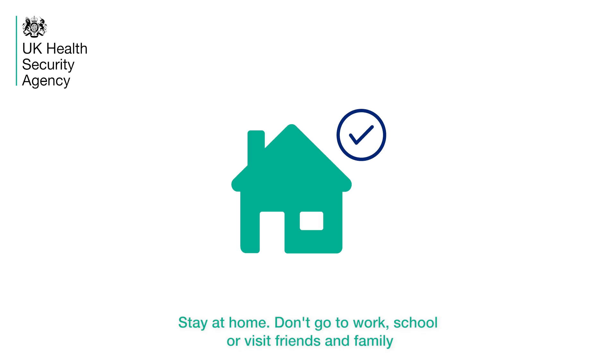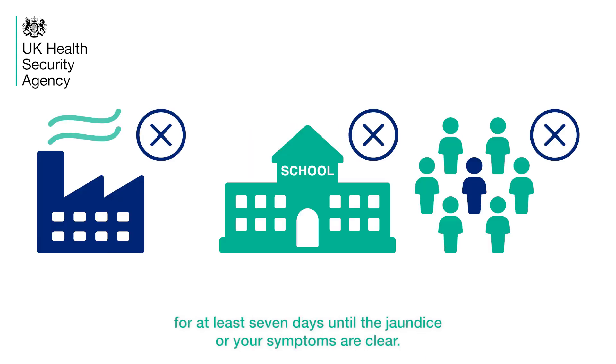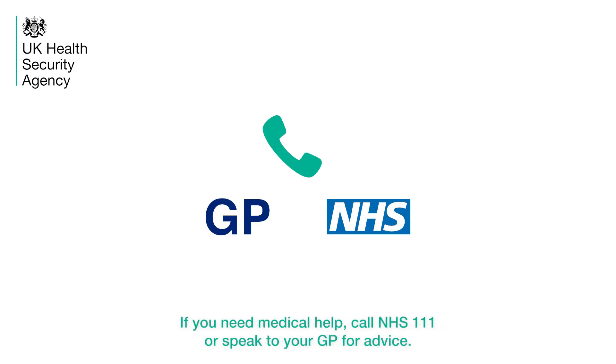Stay at home. Don't go to work, school or visit friends and family for at least 7 days until the jaundice or your symptoms are clear. If you need medical help, call NHS 111 or speak to your GP for advice.